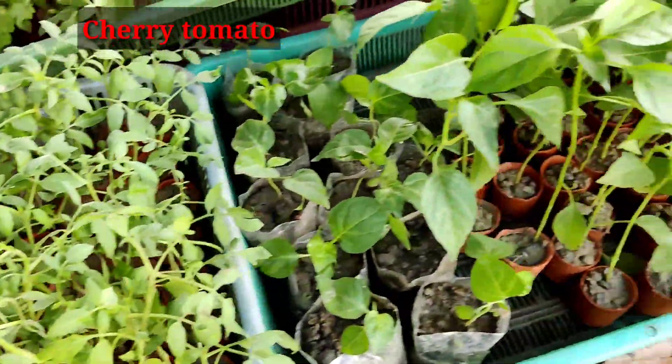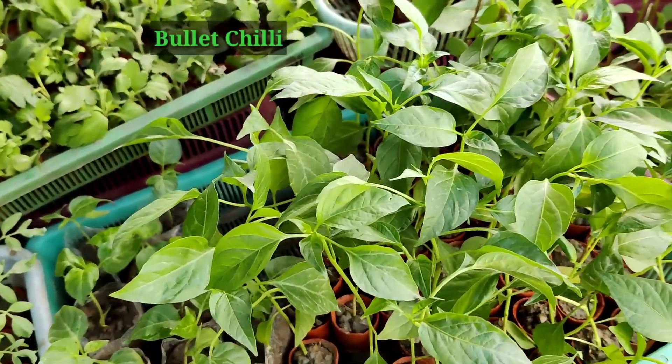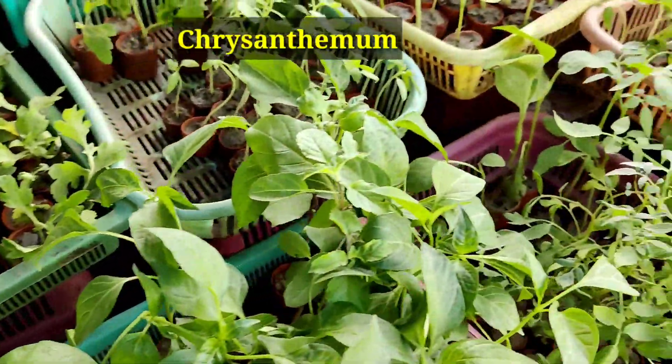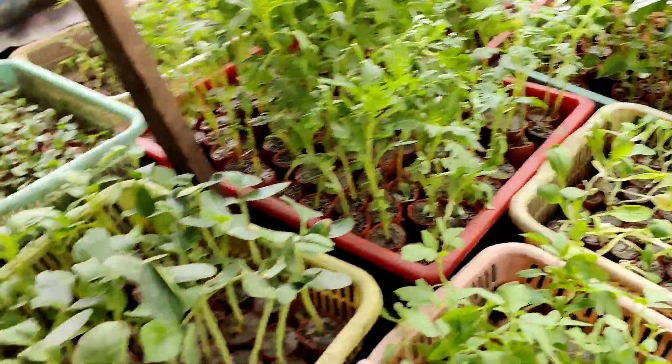This is the cherry tomato at five rupees each. If you want, you can buy different types of chili — this is bullet chili, and there are mini chilies and akash chilies also available here. If you want chrysanthemum cuttings, you can buy them at five rupees each.